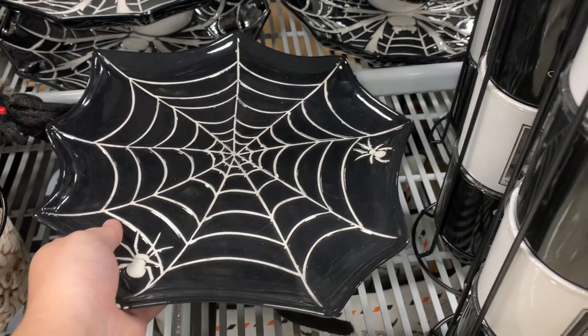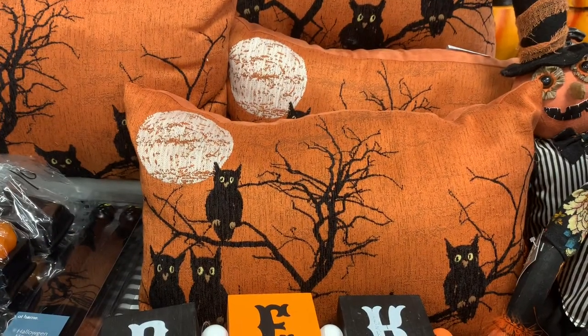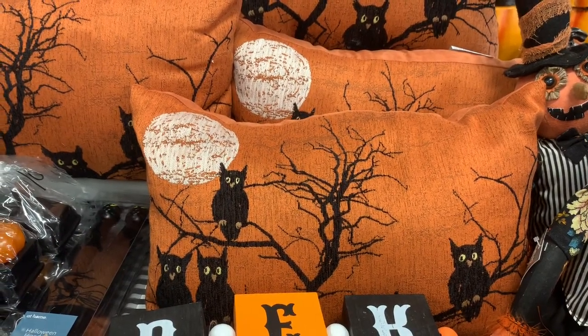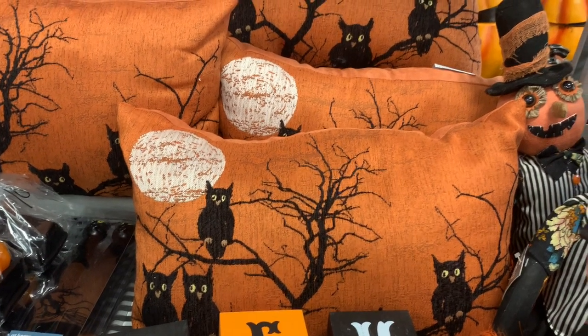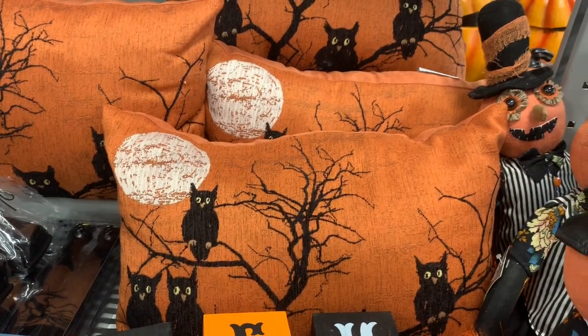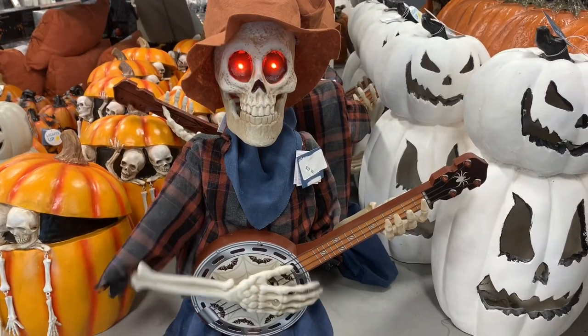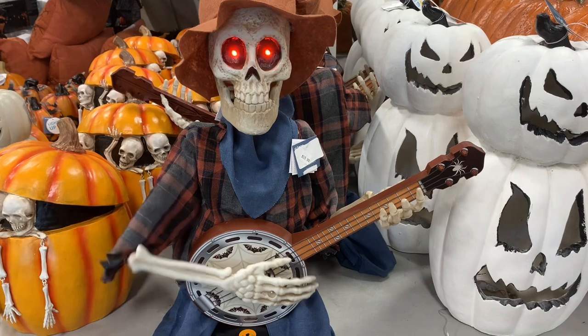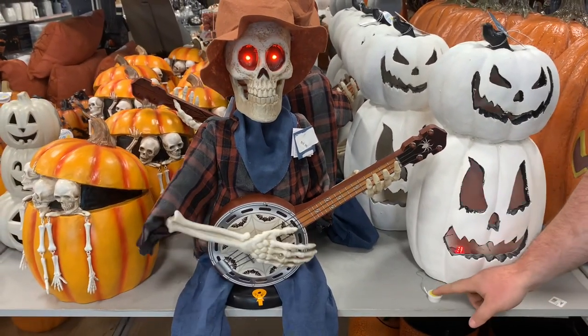Next I saw these really cute owl pillows. This was in the traditional Halloween section, and I'm really a sucker for orange and black Halloween decor, so I thought they were really pretty.